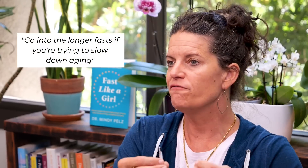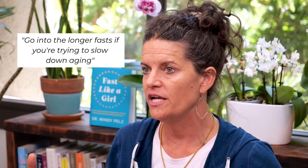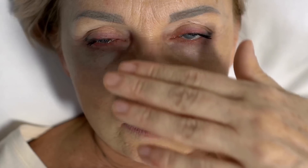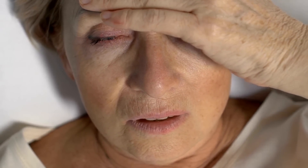That healing feeling from stem cell injections is the same thing you feel on a three-day water fast — and it's completely free. Go into longer fasts if you're trying to slow down aging or have chronic conditions. If you have chronic pain, it wears on your brain and the brain adapts over time. Throwing in these longer fasts is really important because it re-energizes the brain by taking the pain away.